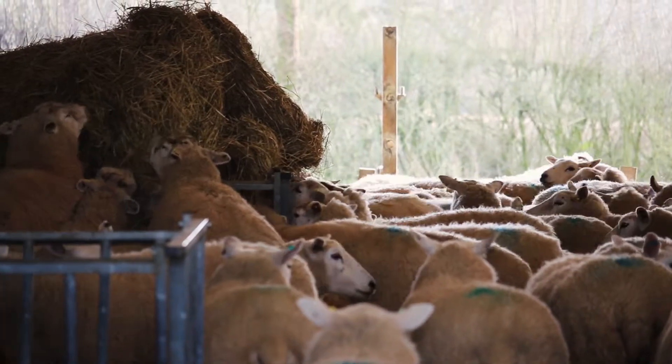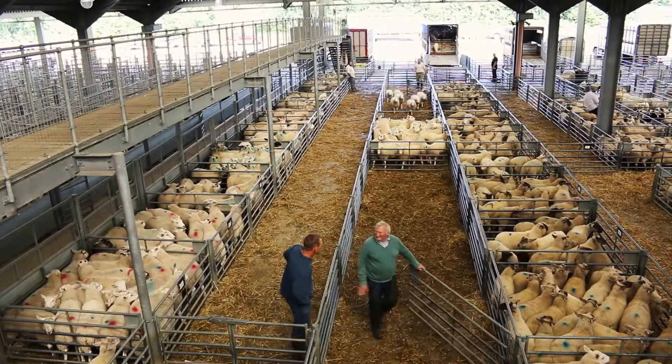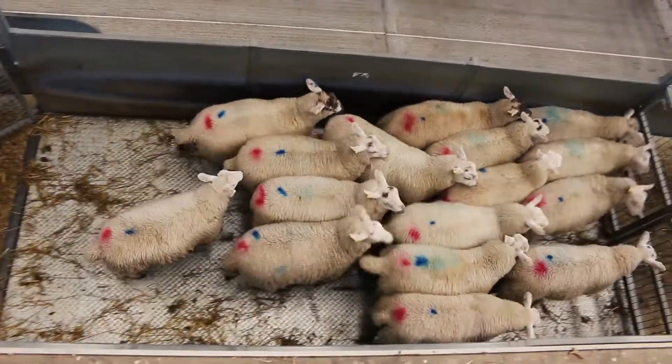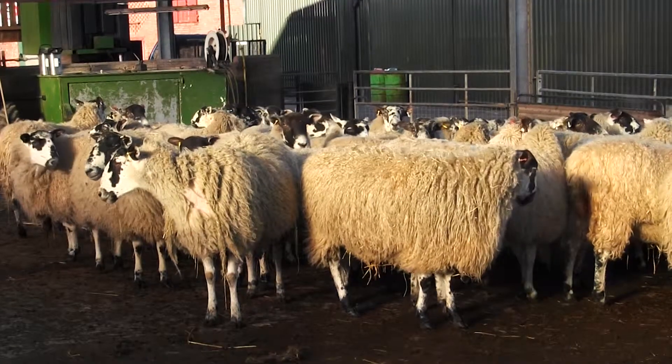So when you buy in sheep from other farms, you're at risk of introducing either the disease as a whole or a new strain of the disease into your flock. It's therefore really important when you buy in new animals that these animals are kept in isolation away from the remainder of your flock for at least 28 days before you introduce them.